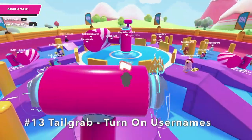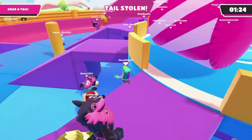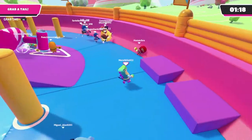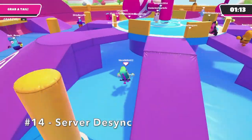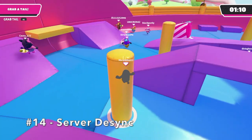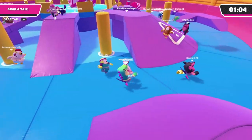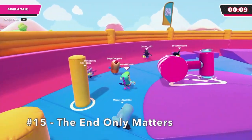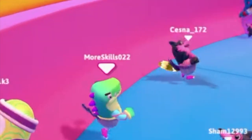Number 13: In Tailgrab, turn on usernames when playing to see other contestants. You can even see where they're hiding if they happen to hide — sometimes people will run around with their tail and you can't really see them unless you have usernames turned on. Number 14: Server Desync — it may look like people are grabbing your tail from far away when in reality they could be close to you, so just be aware of this. Number 15: It doesn't matter how long you've had the tail, only if you have it at the very end. Sometimes I'll wait until the very last second to grab someone's tail.